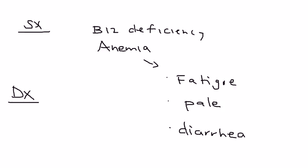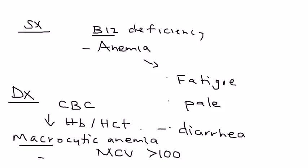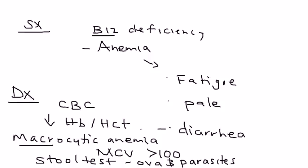When trying to diagnose it, the first test is a CBC to look at the hemoglobin and hematocrit — if the patient is anemic, these will be low. B12 deficiency causes a macrocytic anemia, so the key lab value to check is MCV, which will be greater than 100. Another test that can be done is a stool test for ova and parasites, which will show eggs from the tapeworm.